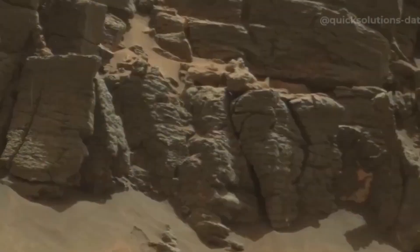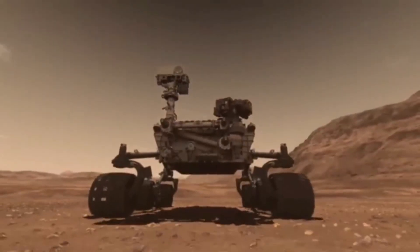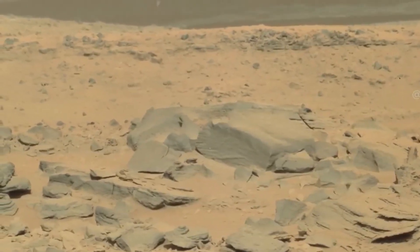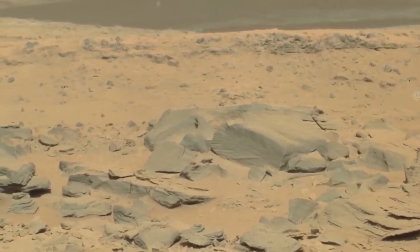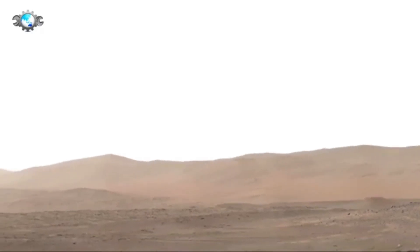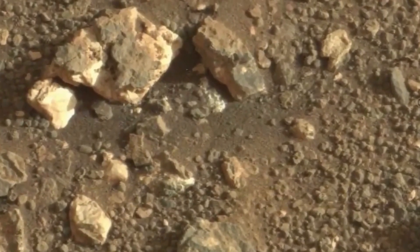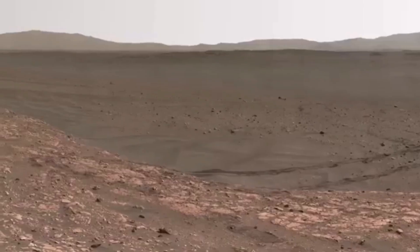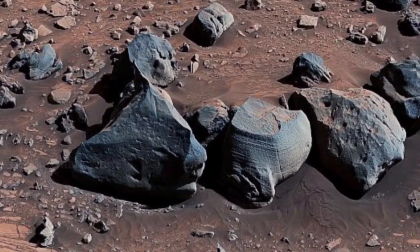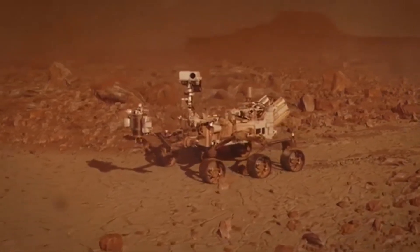One of the mission's most exciting aspects is Ingenuity, a small helicopter designed to test powered flight on Mars. It successfully completed its first flight on April 19, 2021, marking the first-ever powered flight on another planet. Since then, it has flown multiple times, providing aerial views of Mars that help scientists map terrain and guide Perseverance's route. Ingenuity's success paves the way for more advanced drones in future Mars exploration, potentially scouting landing sites and assisting rovers. This collaboration between rover and drone represents a major step in planetary exploration, expanding our ability to study alien worlds. These missions contribute not only to space research, but also to technological advancements that could benefit industries on Earth, such as robotics and remote sensing. Each discovery brings us closer to answering whether life once existed beyond Earth and expands our understanding of the universe.